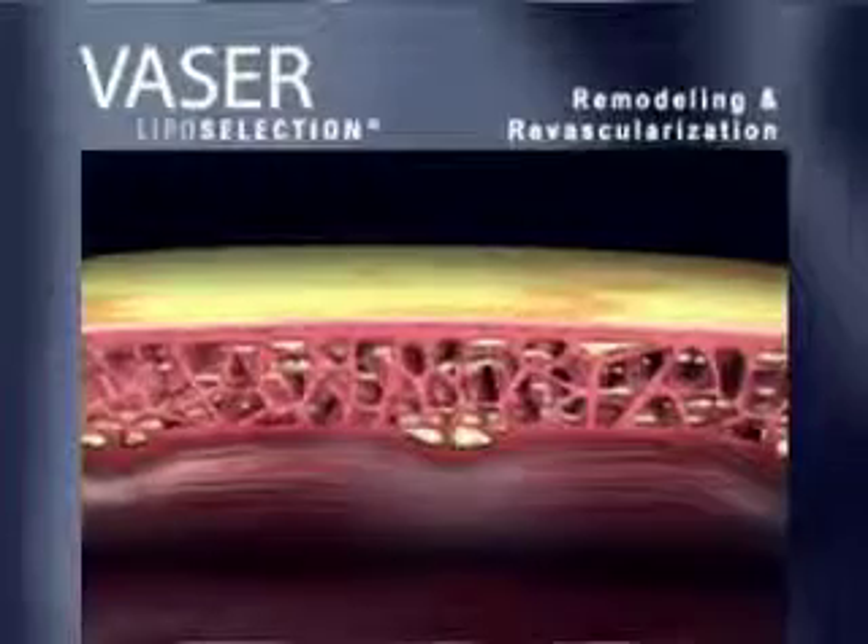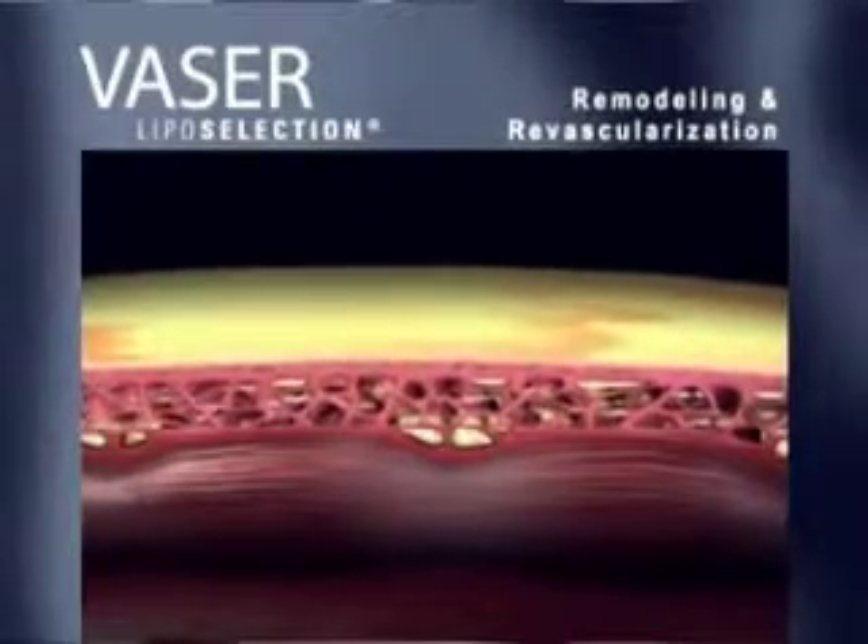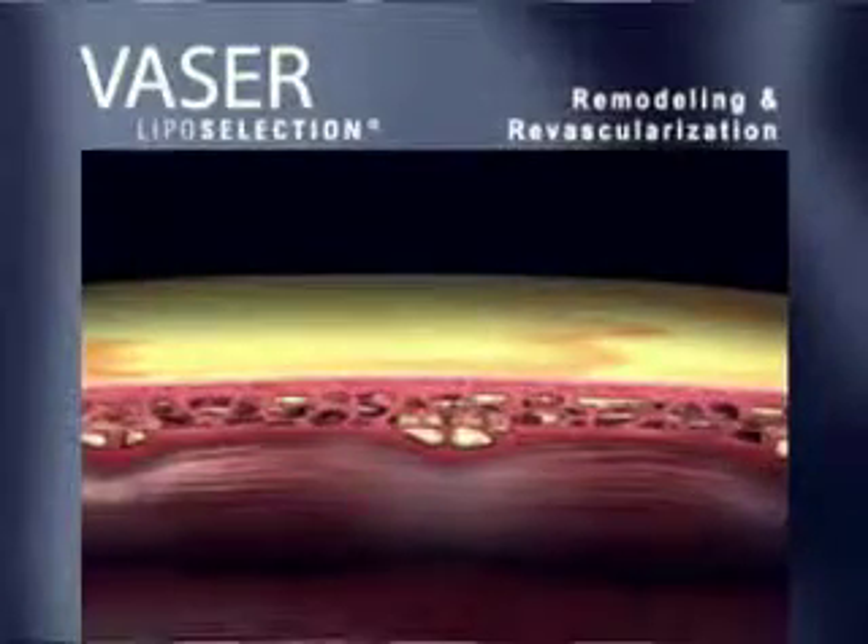Ultimately, VASER liposelection provides excellent results for your patients without the disadvantages experienced with liposuction.